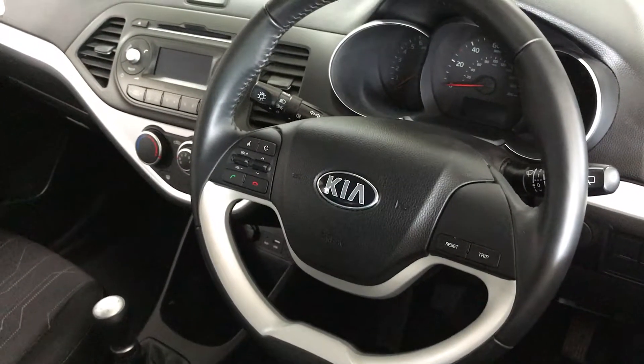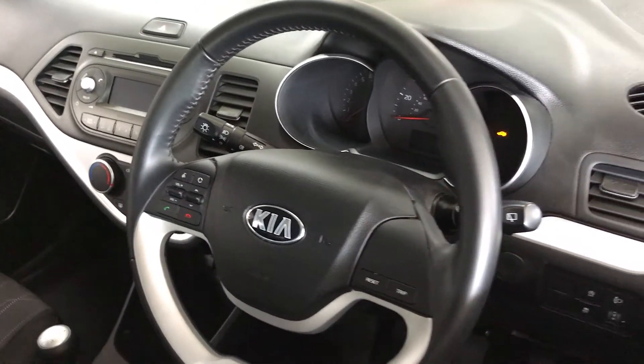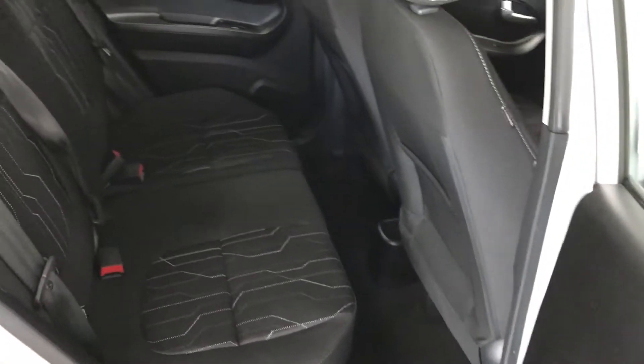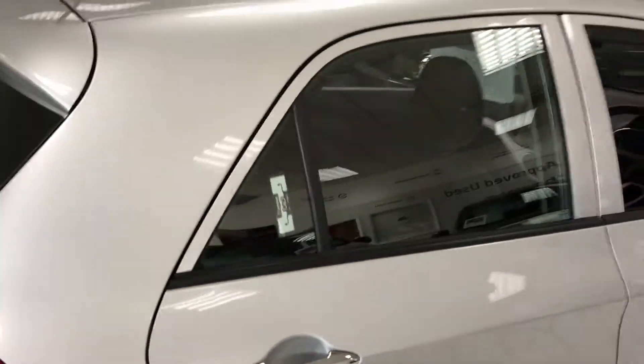Inside the car it's got Bluetooth for your phone, USB connection, and air conditioning. It's a five-door car making it practical, and also a five-seat car, so there are three seat belts in the back. There's privacy glass as well.